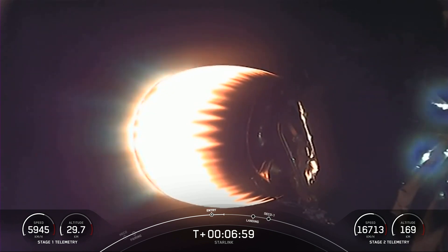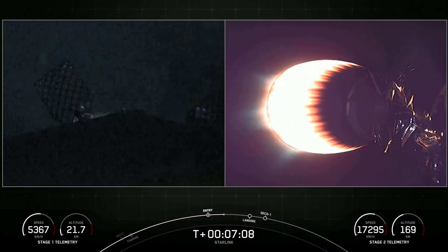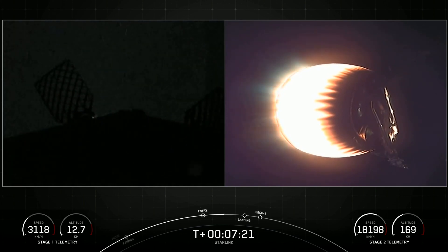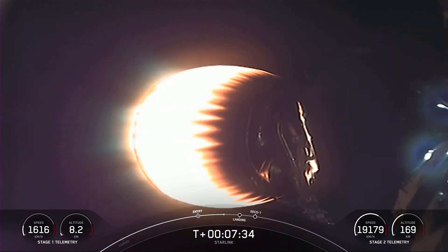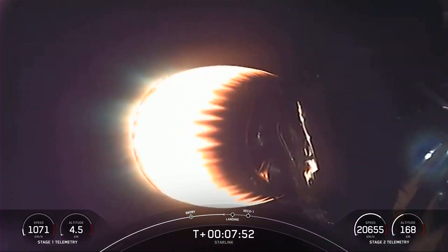We are just about a minute or so away from the landing burn on the first stage. That is just a single engine burn to help slow the vehicle down enough to touch down on our landing zone, lasting about 20 seconds. And just about 20 seconds after that, we should have SECO-1, or second stage engine cutoff one, on the second stage. Everything is still looking nominal on the second stage. The MVAC engine is optimized for 220,500 pounds of thrust in the vacuum of space — a pretty powerful engine.